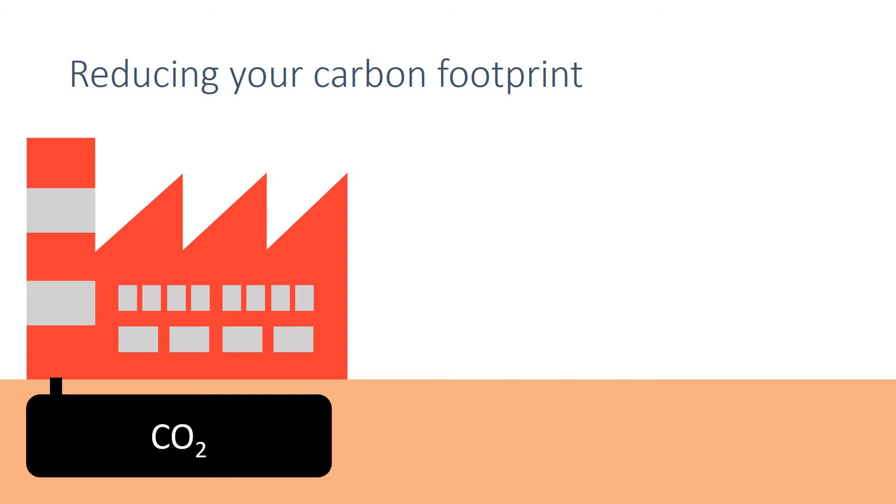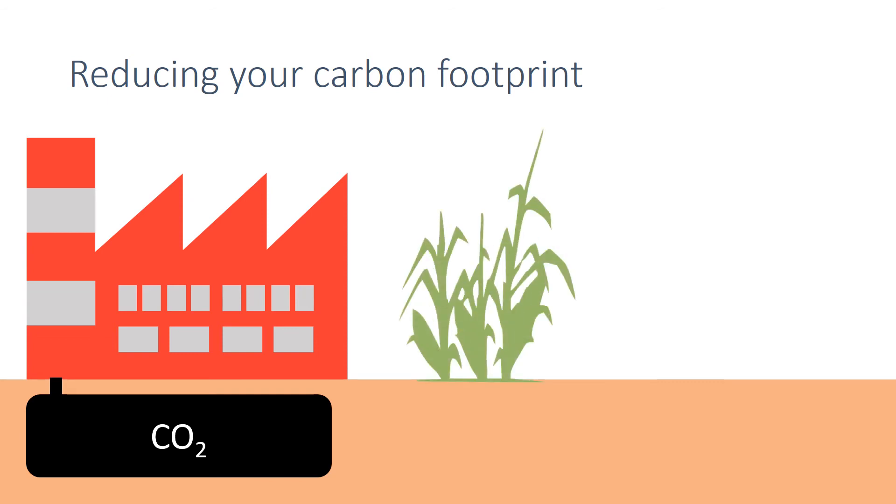Alternatively, rather than relying on the burning of fossil fuels, we could use alternative fuel sources such as biofuels. The burning of biofuels, which take carbon dioxide in during their lifetime through photosynthesis, doesn't release any additional carbon dioxide into the atmosphere, and so we can think of this as carbon neutral.